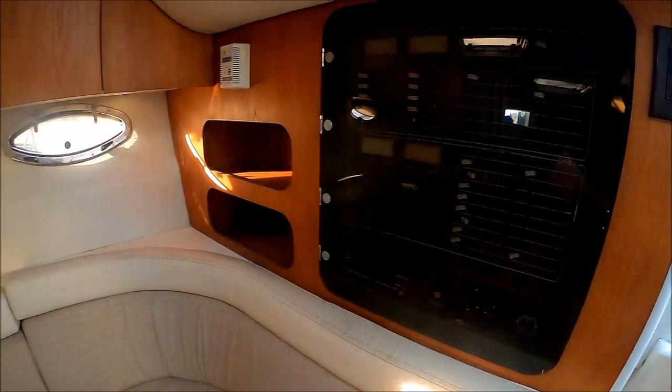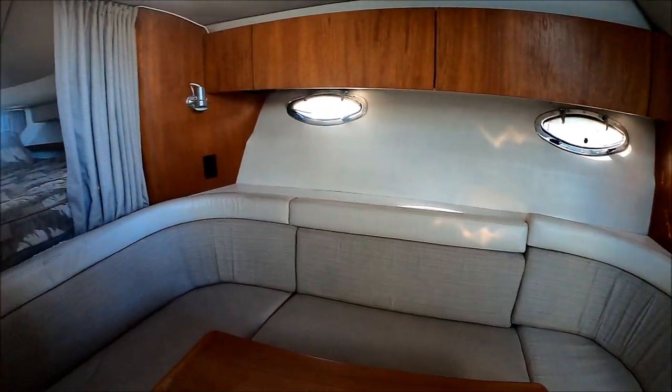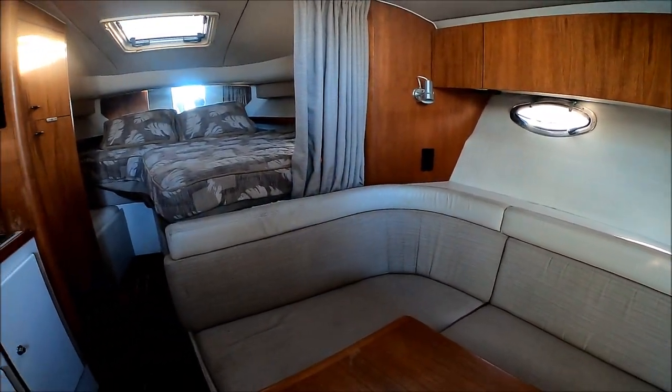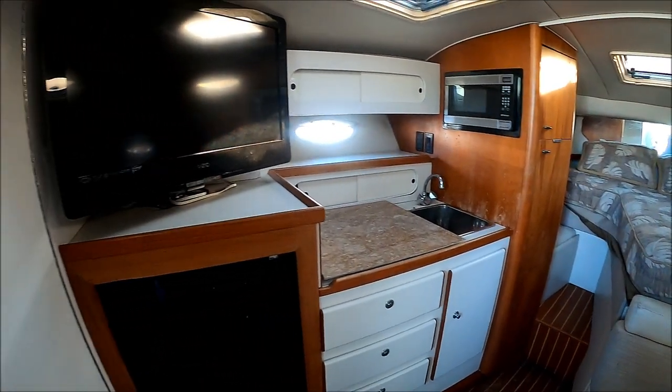This vessel is neat, clean, odor-free, and ready for many more years with a new owner. Will that be you? Viewer today, owner tomorrow at South Mountain Yachts.